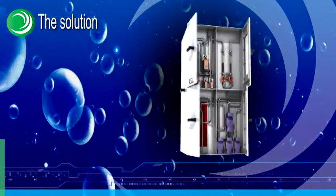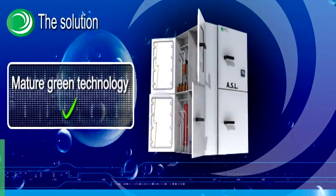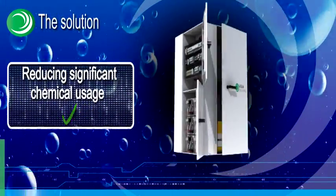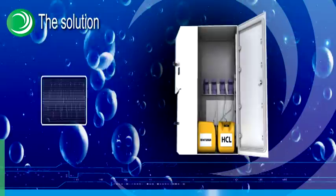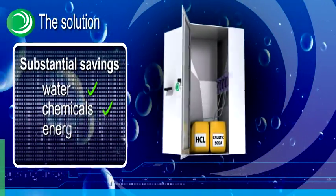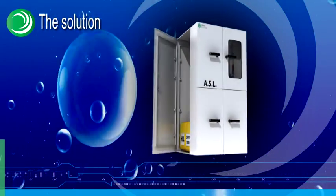Developed through years of research and field experience using mature green technology, ASL achieves excellent laundering results while reducing significant chemical usage. ASL creates substantial savings in water, chemicals, and energy consumption, increasing fabric life expectancy and making industrial laundry simple, ecological, and economical.